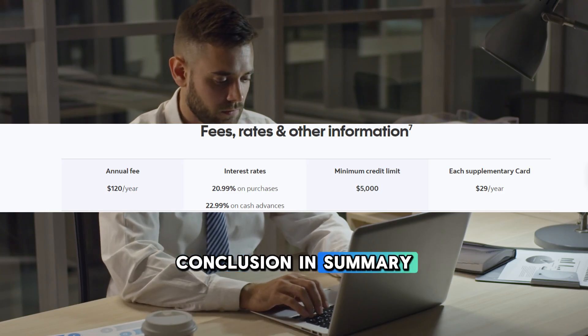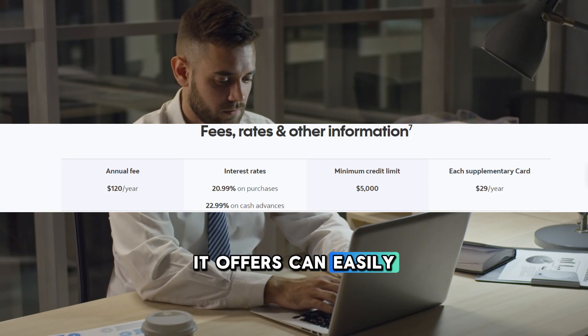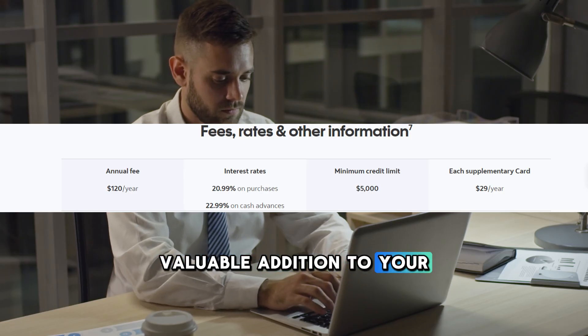In summary, while the Scotiabank Gold American Express card comes with an annual fee and competitive interest rates, the benefits and rewards it offers can easily outweigh these costs for the right user. If you travel often and spend heavily in the card's bonus categories, it can be a valuable addition to your wallet.